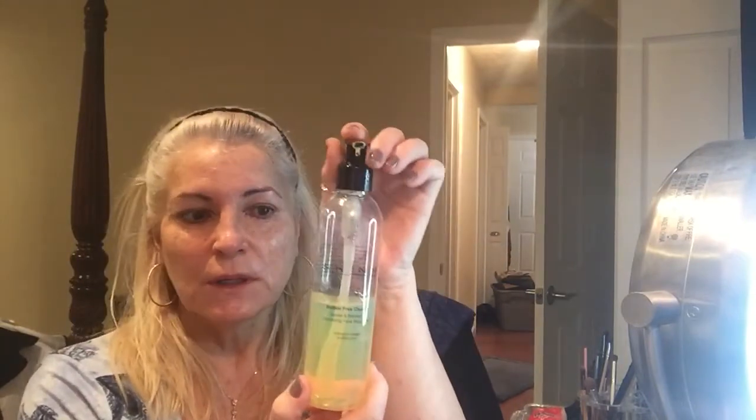I started my night off with Skins PM to get the makeup off, which is incredible — it's olive and enzyme. Then I washed my face this morning with the AM cleanser, and my daughter just loves this. It wakes you up and it's very refreshing. It really does start your day well.